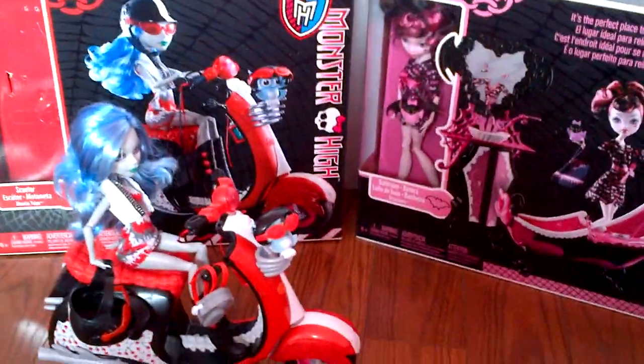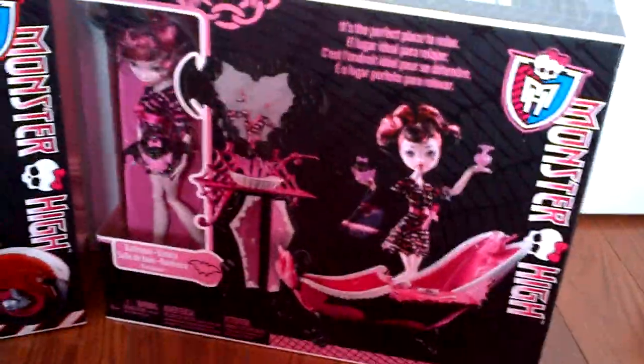Hey guys, it's Nikki here, and today I'll be reviewing Ghoulia Yelps with her scooter. And after I'll be reviewing Draculaura in her bathroom, but not just yet — next video.